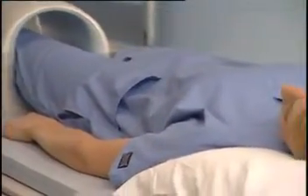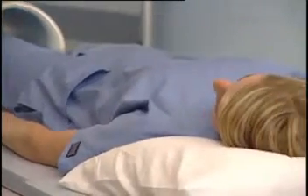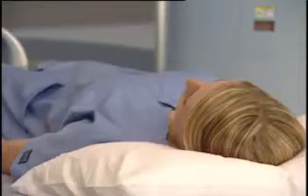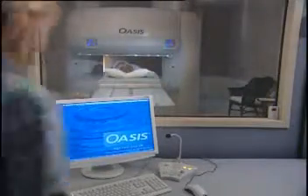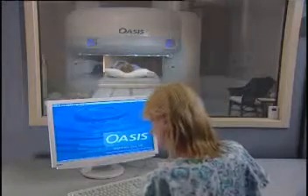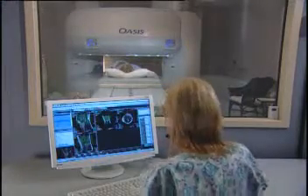Once you are positioned for your study, the technologist will move the table inside the magnet. The technologist will then go into a control room that houses the computer that works with the magnet in collecting images from your body. The technologist will be able to see you at all times during the examination.